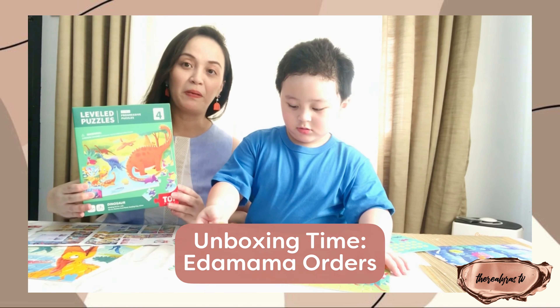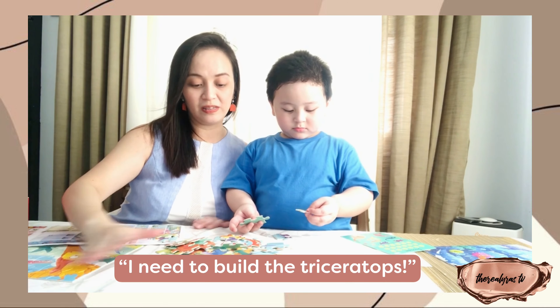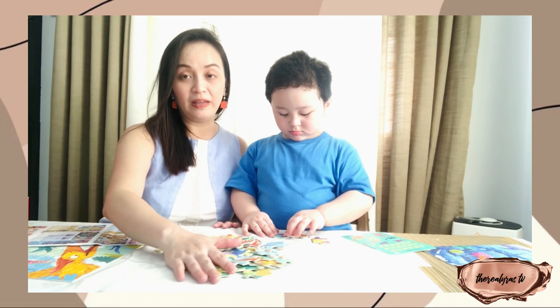The first box has 63 pieces, the second one has 54 pieces, and the last one has 48 pieces. Caleb wants to do it together. So Caleb will try to fix all the puzzles. He's already finished the two puzzles, so now he's forming the last one.